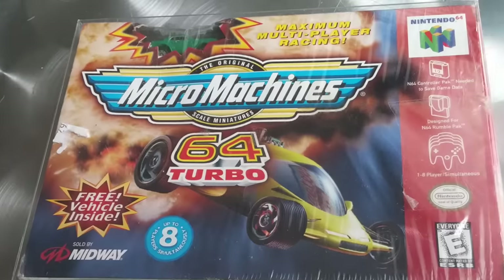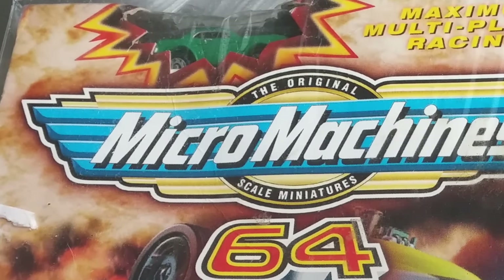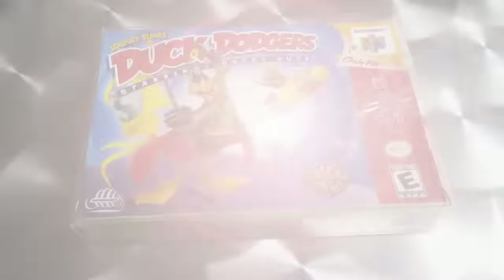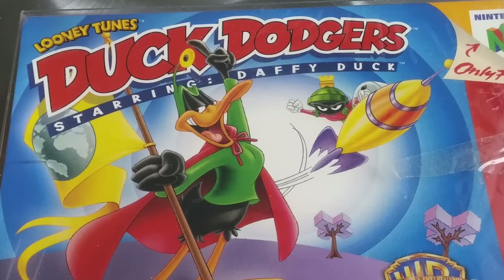Another cool deal I got from a Nintendo 64 buy-sell trade group. We got Micro Machines, complete in box, and it comes with the Micro Machine — you never really find that. I've seen the box before but usually the Micro Machine is missing. And then we got Duck Dodgers, complete in box. You guys gotta join those Facebook groups — they are fantastic.